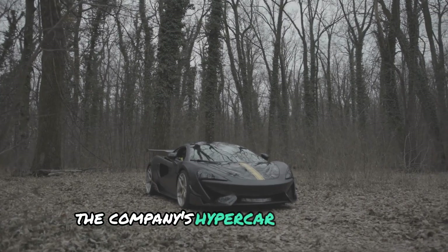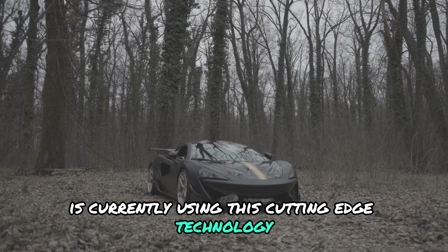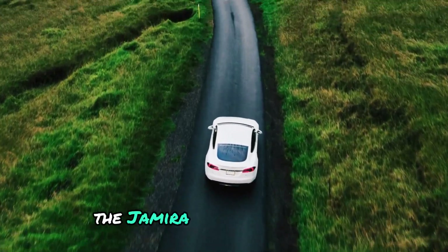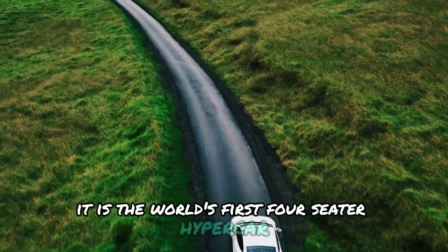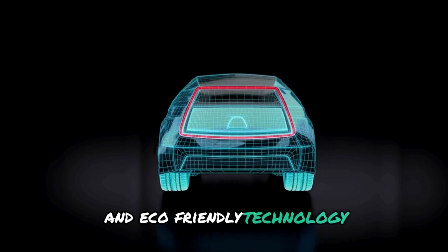The company's hypercar, the Gemera, is currently using this cutting-edge technology, proving its capabilities in a real-world application. The Gemera is not just any car — it is the world's first four-seater hypercar, combining luxury, breathtaking speed, and eco-friendly technology.